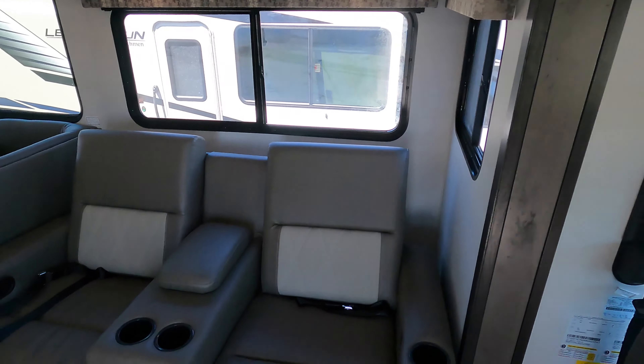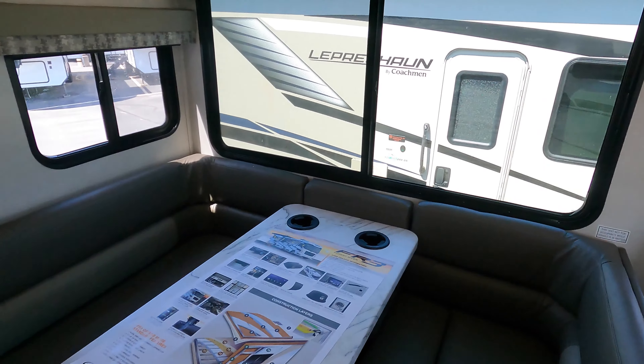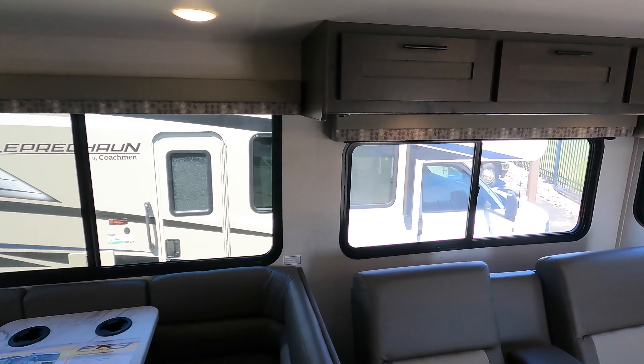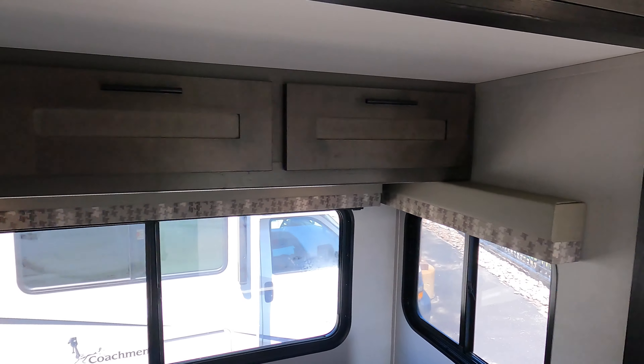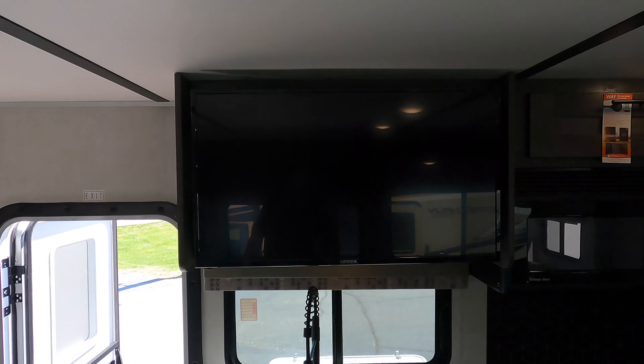You got your theater seats in the big slide with the U-shaped dinette — plenty of room for the whole family. Great storage up above, and of course directly in line with the big TV.